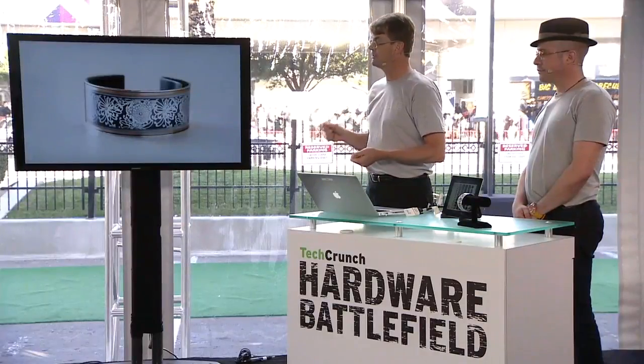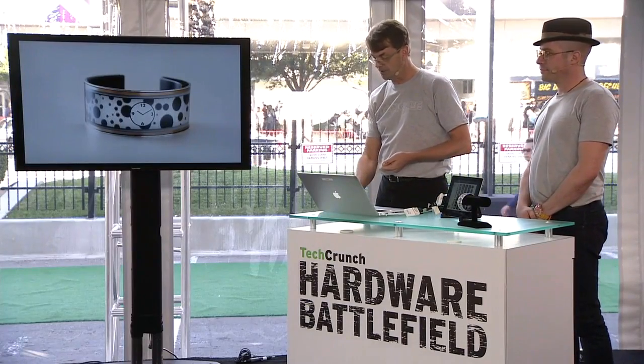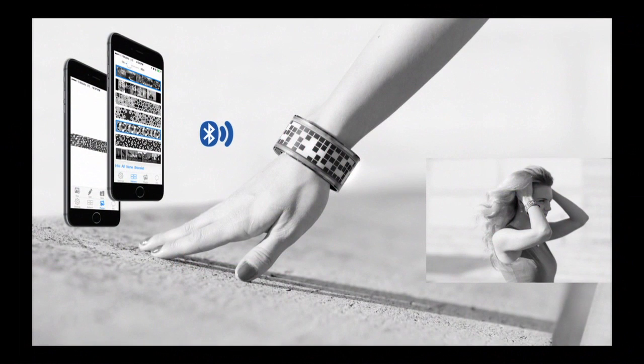It was actually an opportunity for self-expression. This is fashion driven by technology, and something like this has never before been possible. It's a bracelet that can put an infinite number of designs on it, so you can change it whenever you like by tapping into our artwork collections, or using your phone's camera.